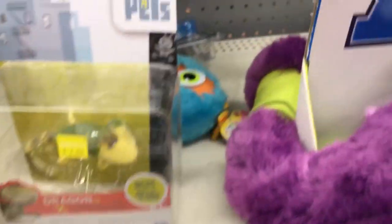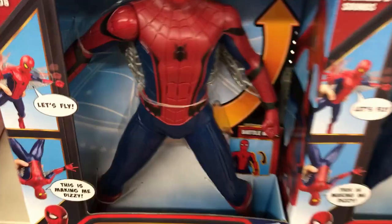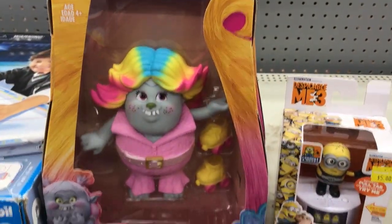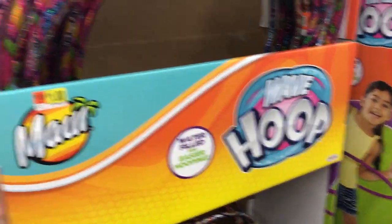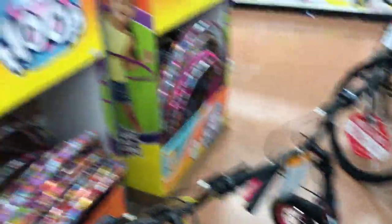There are a couple of different pet figurines — pretty good deal. This motion activated Spider-Man is on clearance for nine dollars. This item from Trolls is ten dollars. These wave hoop earrings are just a dollar — perfect for summer, and they're by the bikes if you're looking.